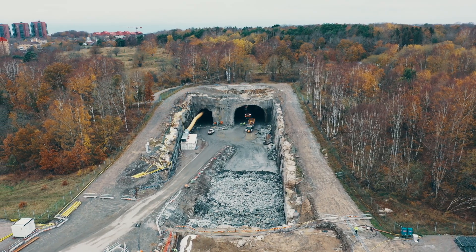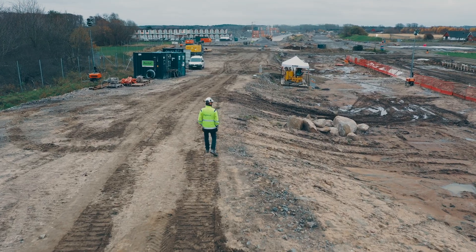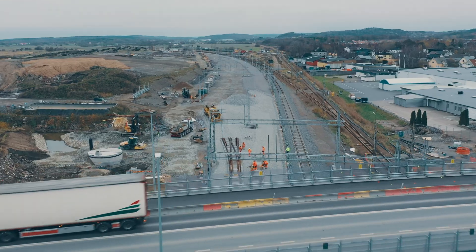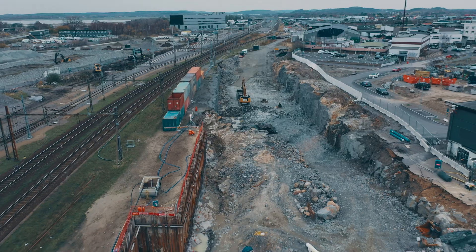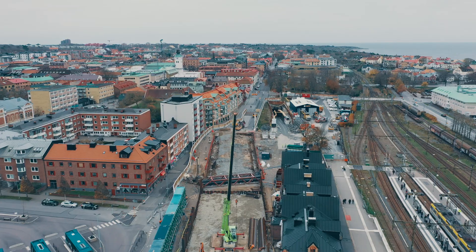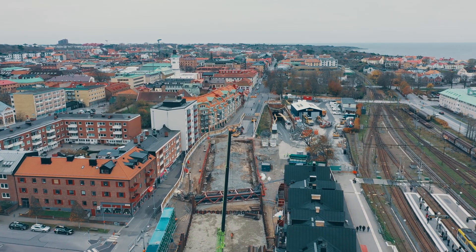The project is called Varbergstuenland and it's a railway project on the west coast of Sweden. One of the biggest challenges we have is that we are constructing a huge infrastructure project in the middle of a small municipality and town. We are in the center of the city, and everything we do has an effect on the people living there, the logistics, and all the neighborhoods of the city.